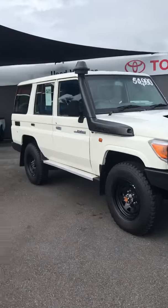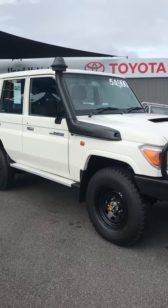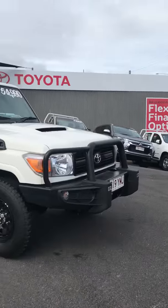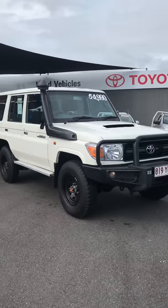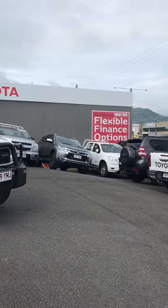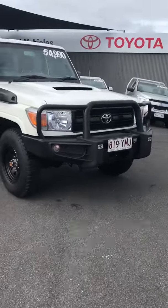Hi there Phil, Jack here at Pacific Toyota in Cairns. Just making this quick virtual tour video for you of the 2014 Toyota Land Cruiser 76 Series Wagon, the Workmate. I'll make one up for the GXL as well. So here the vehicle is.